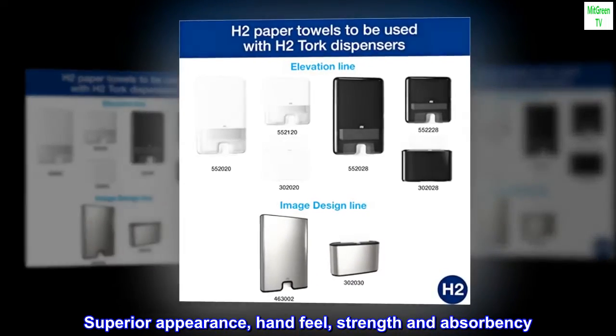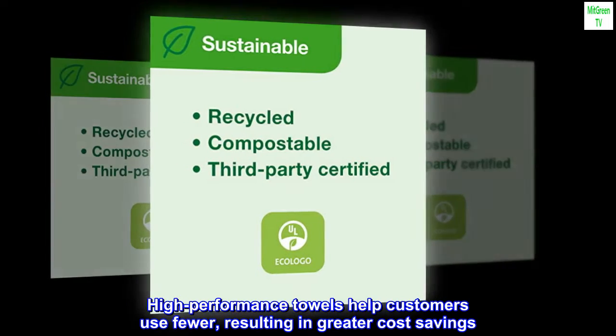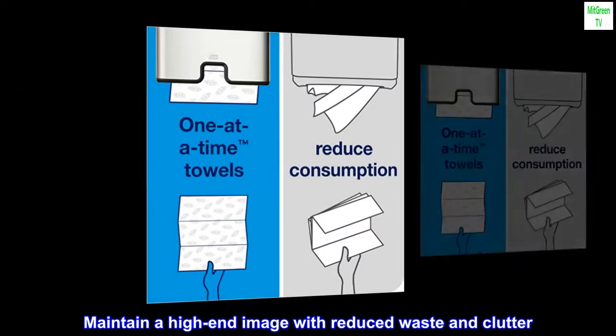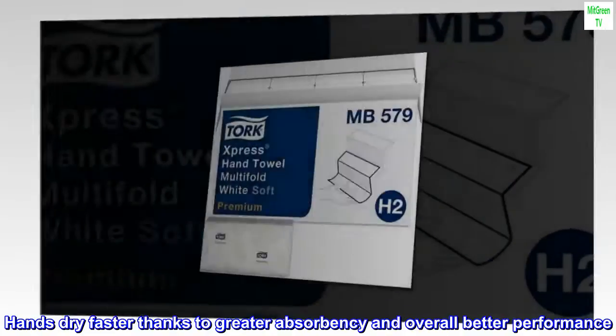Superior appearance, hand feel, strength, and absorbency. High-performance towels help customers use fewer, resulting in greater cost savings. Maintain a high-end image with reduced waste and clutter. Hands dry faster thanks to greater absorbency and overall better performance.